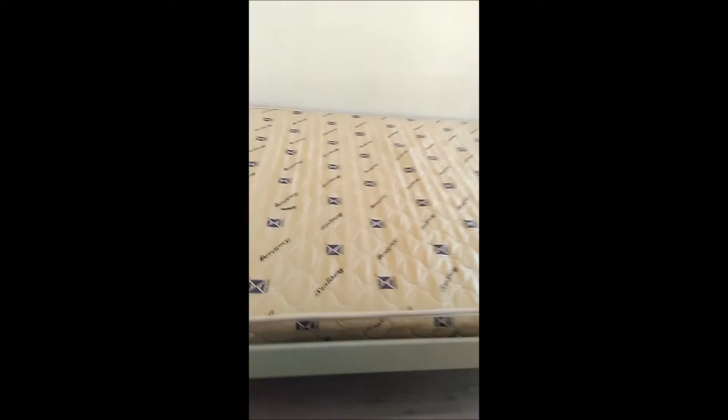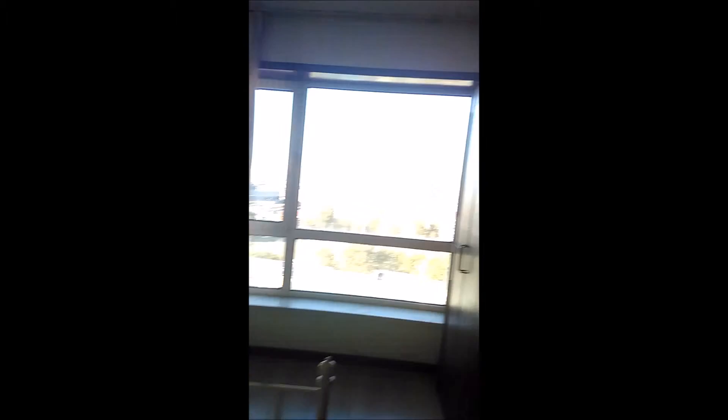As you go into the bedroom, it's got a big bed — it's pretty good, got a mattress on it that's fairly firm, but our padding should help with that. It's got one, two, three dressers, which is excellent. The air conditioner is actually in the living room, not the bedroom.